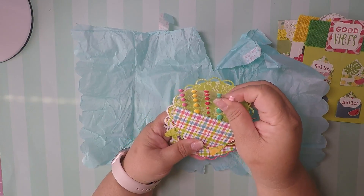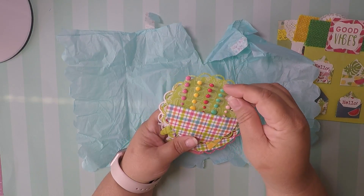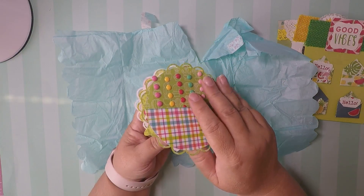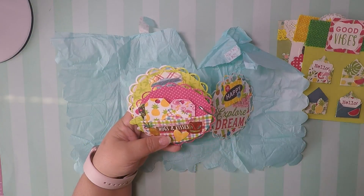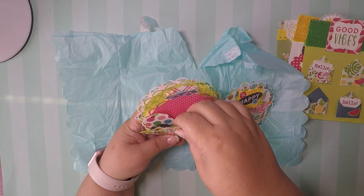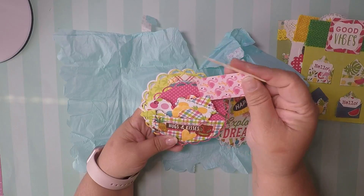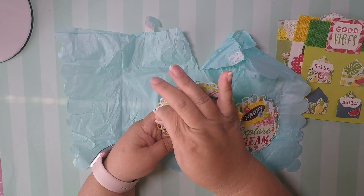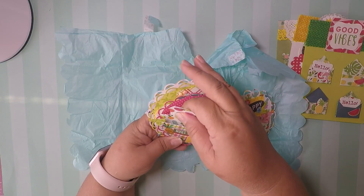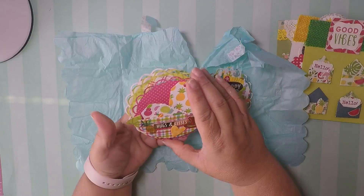She put some of these dots in there and then she made that side — look how pretty. Then in here she put hugs and kisses and she's got all kinds of little goodies: tags, flowers — I mean you name it — hearts. She's got so many goodies in here. She stuffed it up, believe me. Super cute.